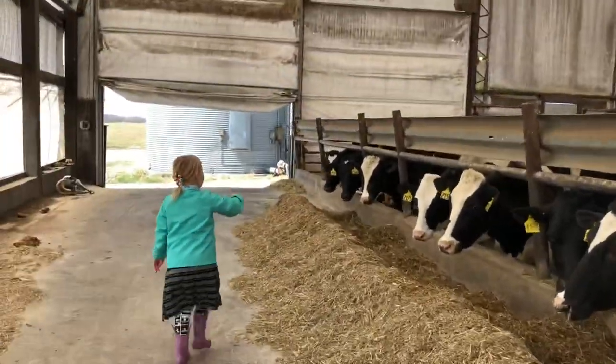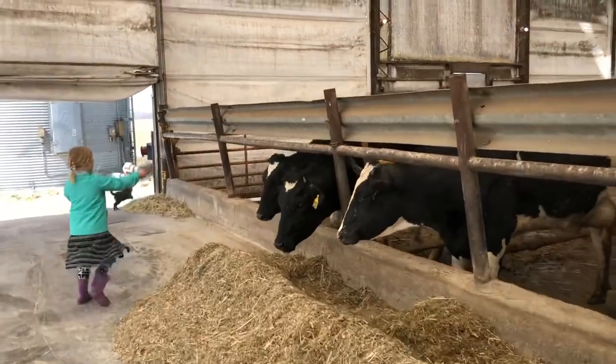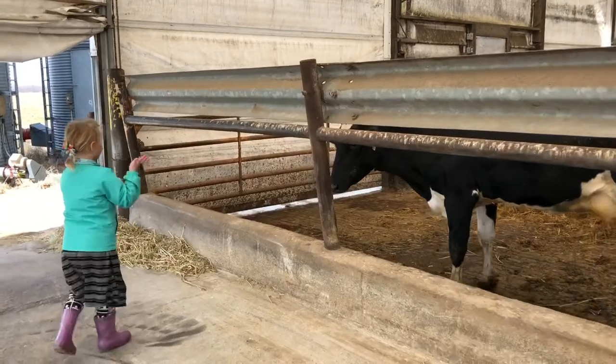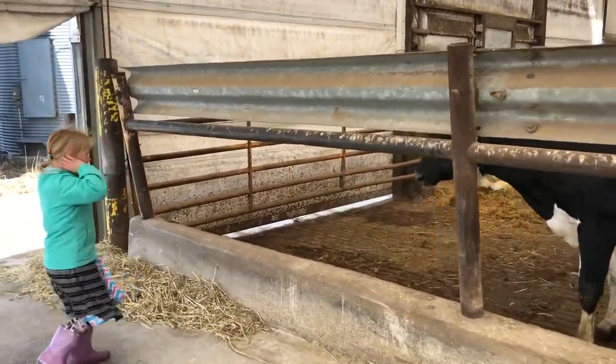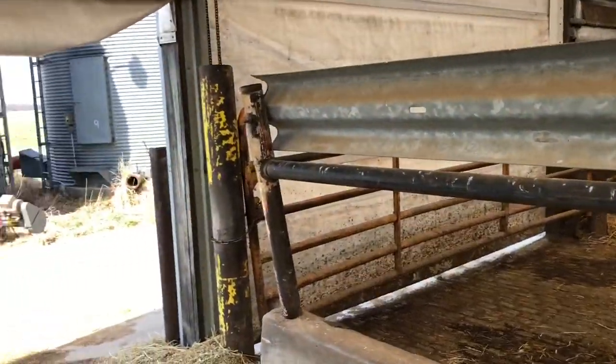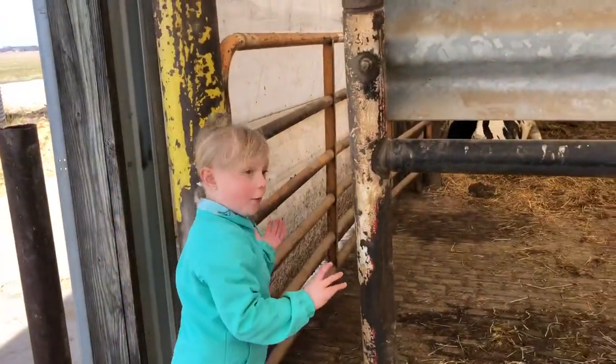We're going to have a lot of babies. These are all cows that either have their babies or whose sisters are ready, and then we move them to a different pen. After that you don't come in here anymore.